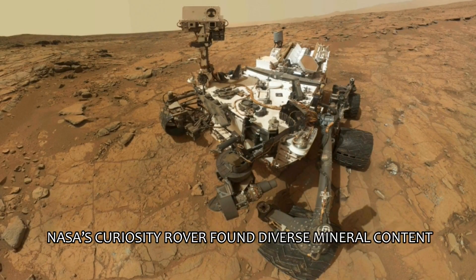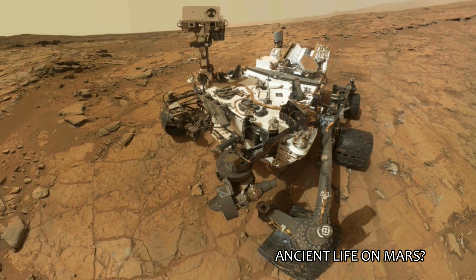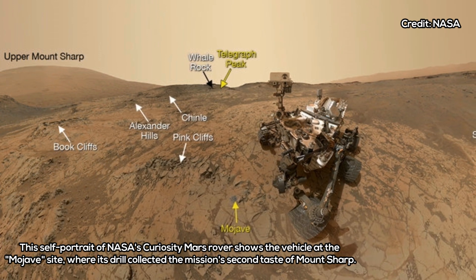NASA's Curiosity rover found diverse mineral content on the Red Planet, another sign of ancient life on Mars. A new study has revealed that NASA's Curiosity rover discovered a wide range of minerals on the Martian surface, based on rock samples collected from the lowermost layers of Mount Sharp.